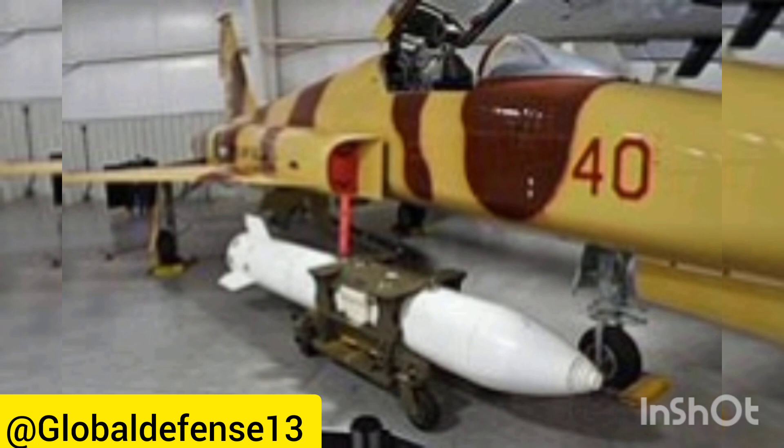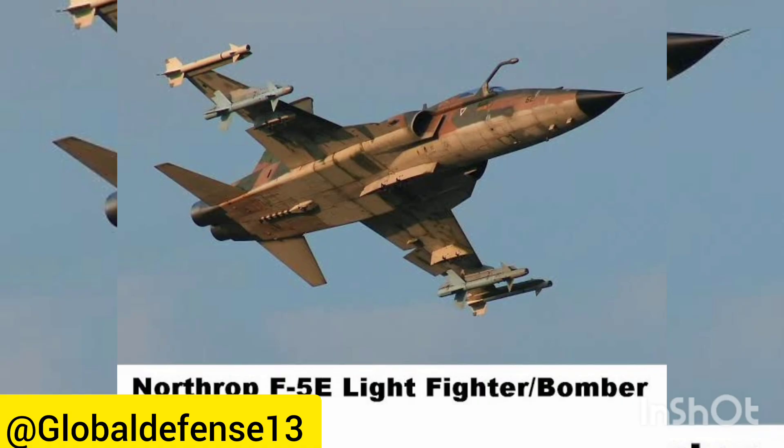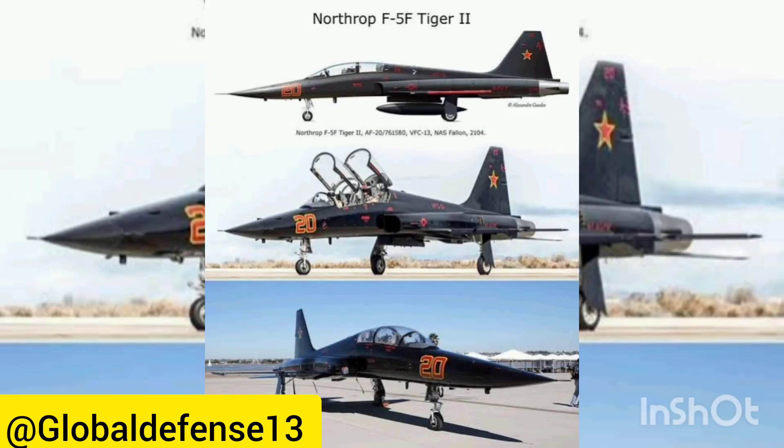Production commenced, and a total of 1,204 units of the original F-5 Freedom Fighter variant were built between 1959 and 1987. The fighter boasted remarkable performance metrics for its class, including a maximum speed of 924 miles per hour, a service ceiling of 50,500 feet, and a combat radius of 195 miles. Armament included two 0.79-inch M39 cannons and hardpoints capable of carrying up to 4,400 pounds of weaponry.